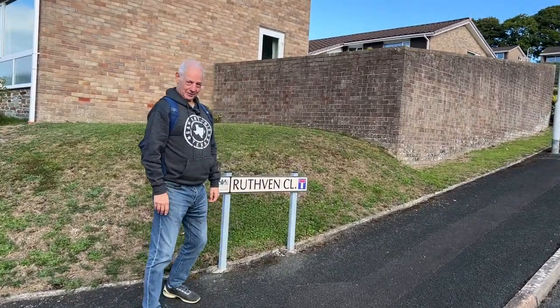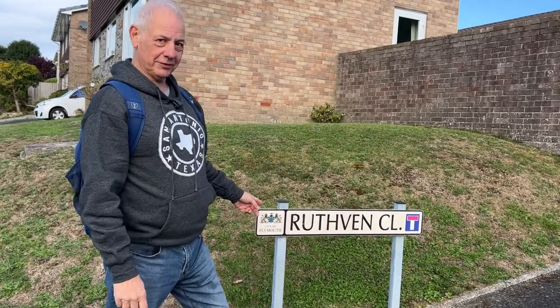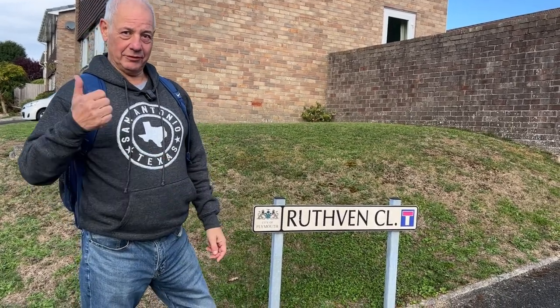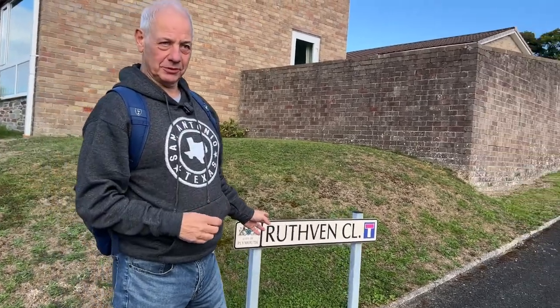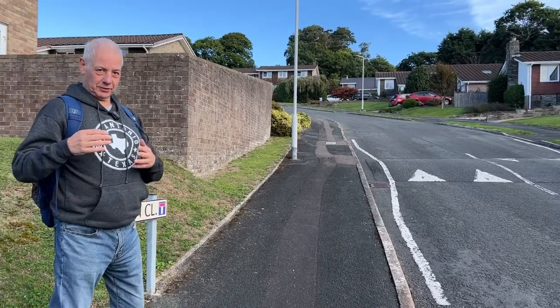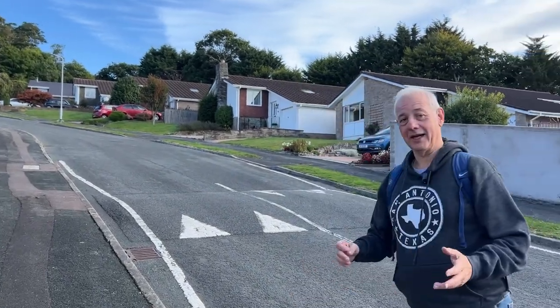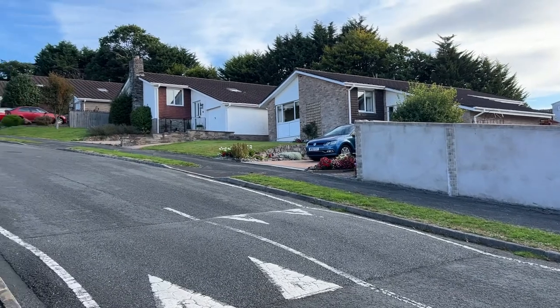Now at Ruthven Close. Colonel William Ruthven was a Scottish mercenary soldier who came into Plymouth by accident late in 1642 with a group of 200 soldiers en route to Ireland, blown in here by storms. The city council asked Ruthven to take command of their troops as they weren't organised and had no real leader. Colonel William Ruthven took command, helped organise the defences in the early days, started on the major earthworks and the inner line.